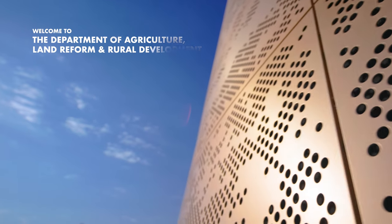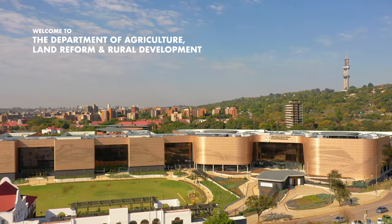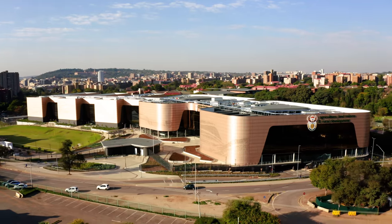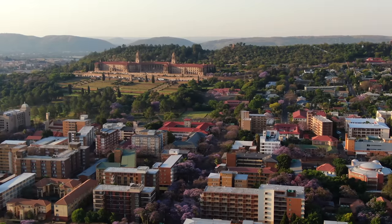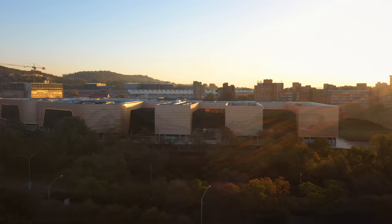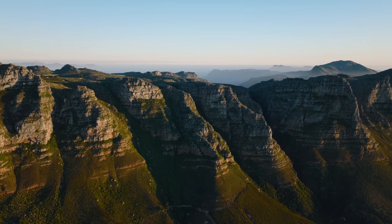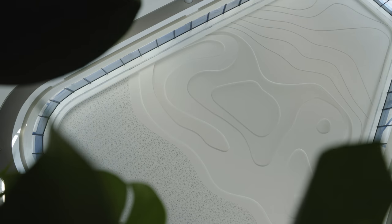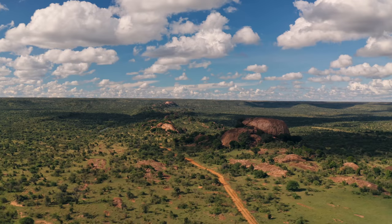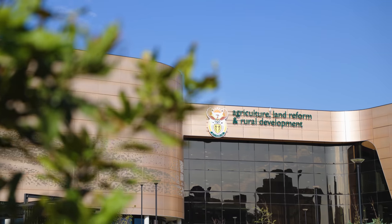Welcome to the new home of the Department of Agriculture, Land Reform and Rural Development — an architectural landmark in South Africa's capital city. Shimmering like a storm-washed sunset, inspired by mountain peaks from all the country's nine provinces, fusing patterns from its cities, farms and untouched natural landscapes. Symbolizing a better life for all.